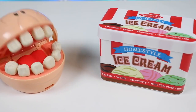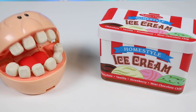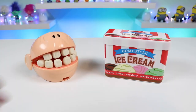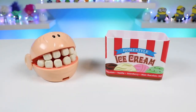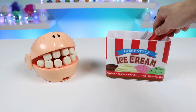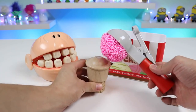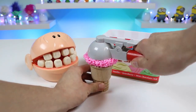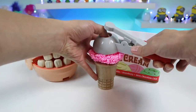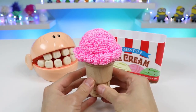It looks like you bought ice cream - can you give me some? Sure thing, what flavor would you like? Can I have some strawberry flavored ice cream? Sure thing, give me one second. Let's use this scooper - here's one giant scoop of strawberry ice cream. Let's put it on the cone.